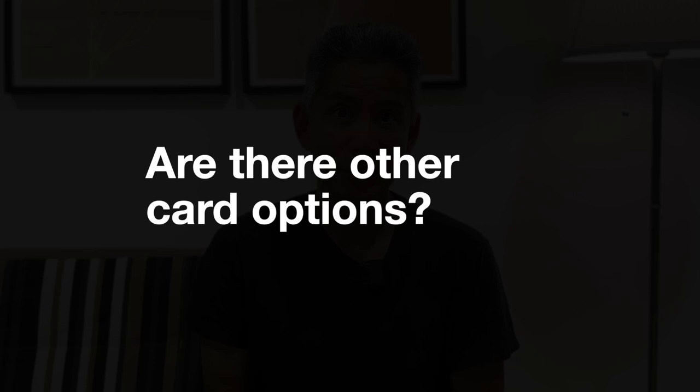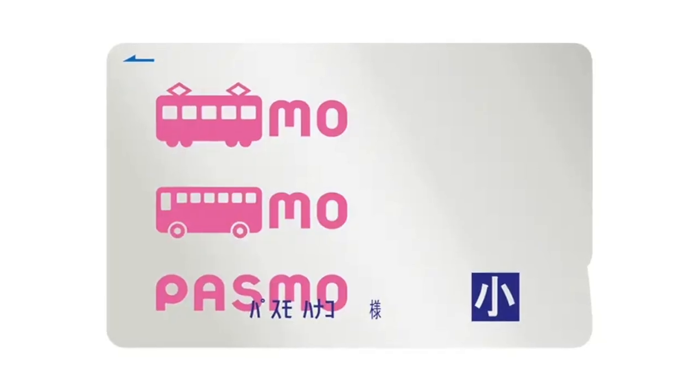Are there other options other than the Child Suica card? Yes, there are. For instance, in the Tokyo area there is a Child Passmo card, and in Osaka you can get the Child Icoca card. These cards work just the same and are widely accepted throughout Japan.